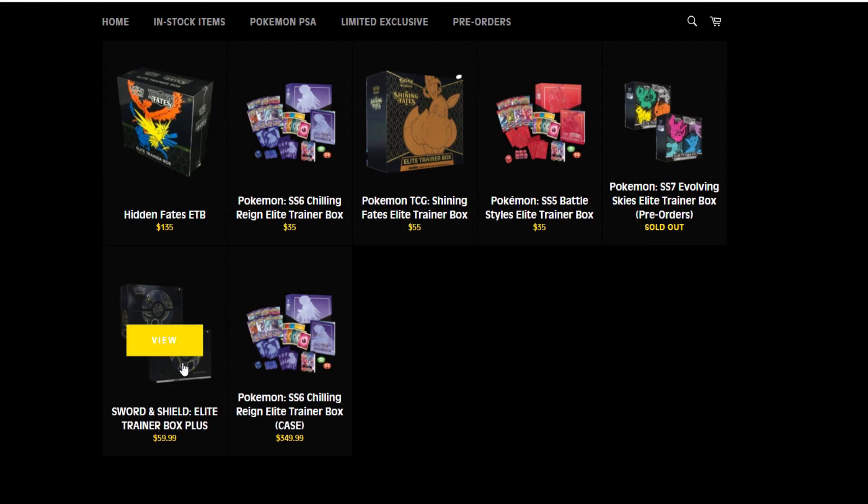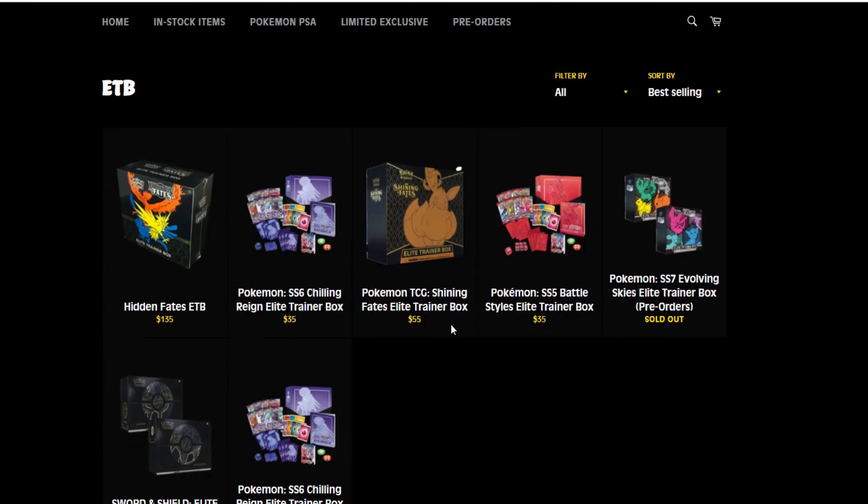The Sword and Shield Elite Trainer Box Pluses are really cool products and these are right at MSRP, so that's cool. And then Chilling Reign at $35 — very similar to Game Nerds. And Hidden Fates at $35 — that's about market price right now.